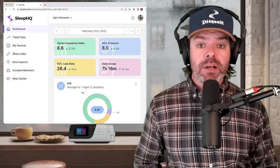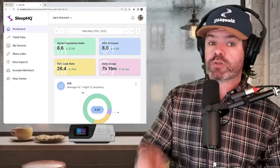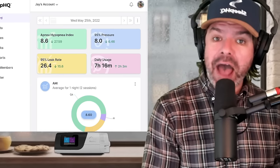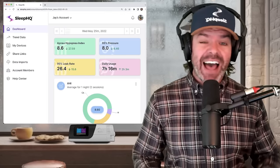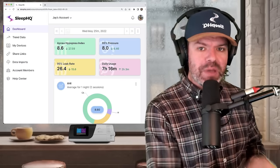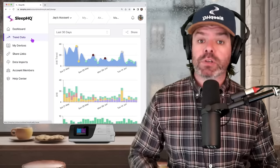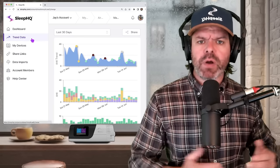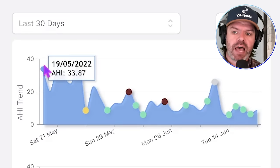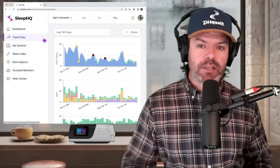Moving on to element number two: what pressure provides comfort and control? Many clinicians and doctors make the same critical error — they focus solely on control and not on comfort. A good clinician understands the challenges of sleeping with positive airway pressure and finds a happy medium. I would much prefer someone sleeping comfortably for eight hours a night with 80% apnea control than someone struggling for four hours with 100% control. Let's look at the method Jay is using to find that balance. It's good to check data over larger timeframes to see trends. At first glance, his AHI trend is clearly trending in the right direction — it's coming down, and that's what we want.